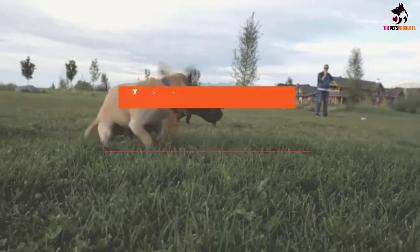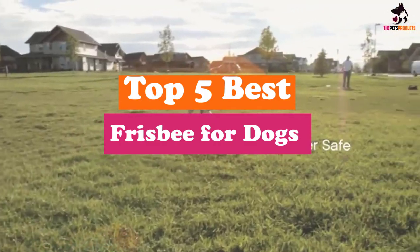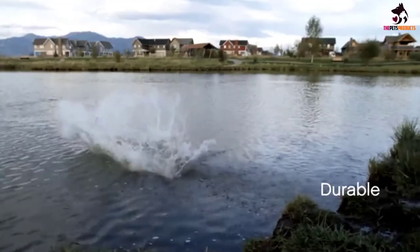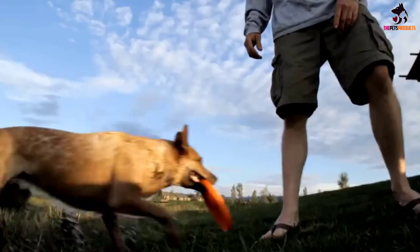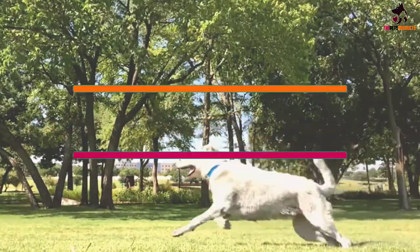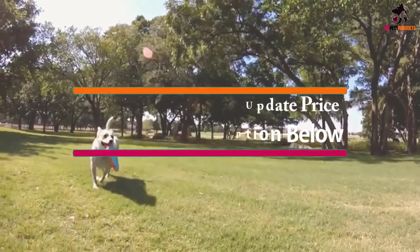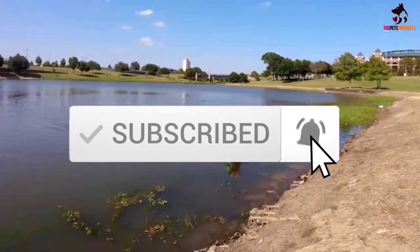Hey guys, in this video we're gonna be checking out the top 5 best frisbees for dogs available on the market for their true quality. I made this list based on my personal opinion and hours of research, and have listed them based on popularity, quality, price, durability, user opinions and more. If you want to see more information and the updated price, you can check out the description below, and also make sure to subscribe for more reviews.